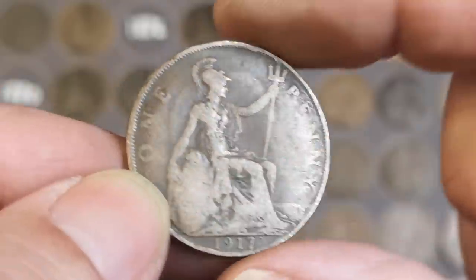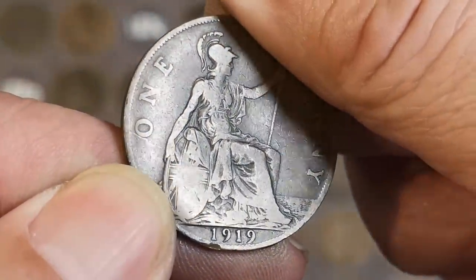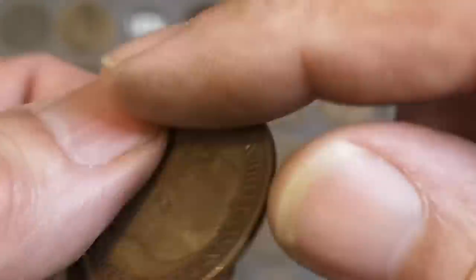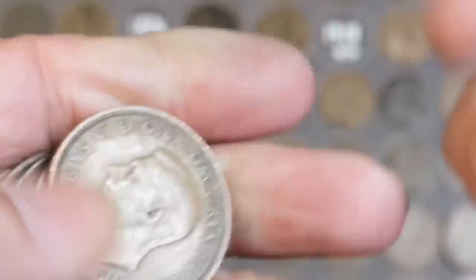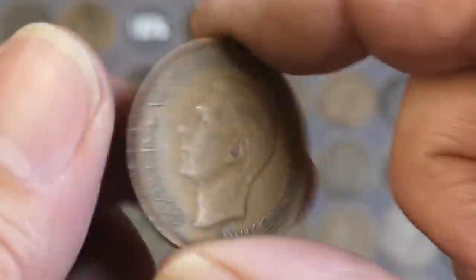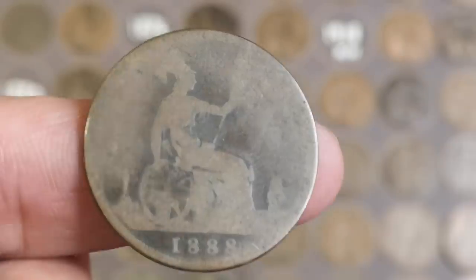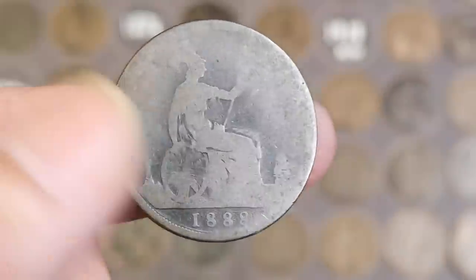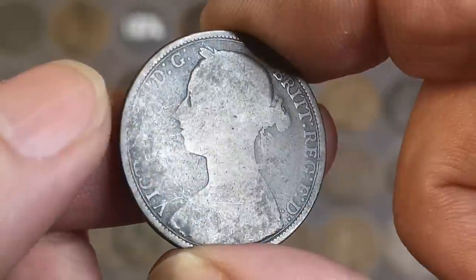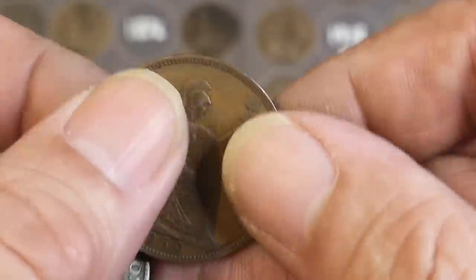1937. 1917. There's another 1919 but sadly no mint mark. There's 1915 - you're going to be a recessed ear type? No. 1944, there's a Victoria. Another 1888 - another Jack the Ripper coin! So at least I've got one for the board now. About the same condition as the other one really, not far off - another space filler anyway. 1939.